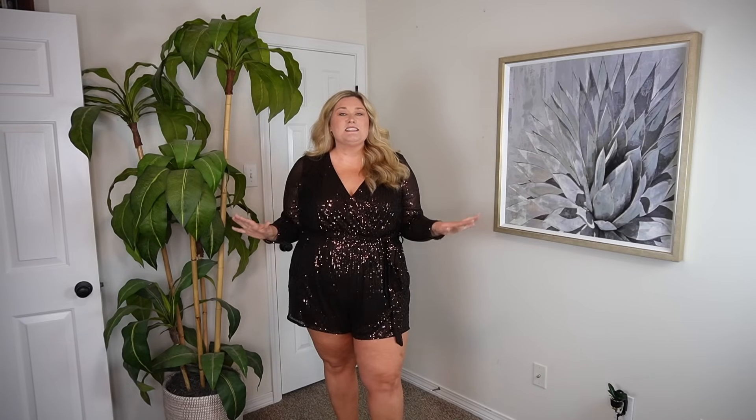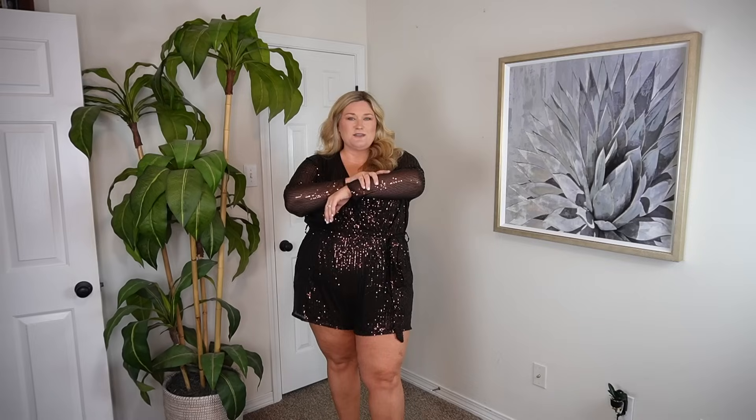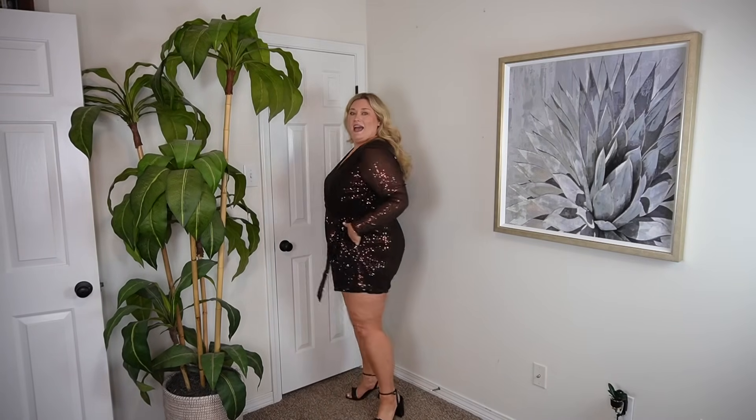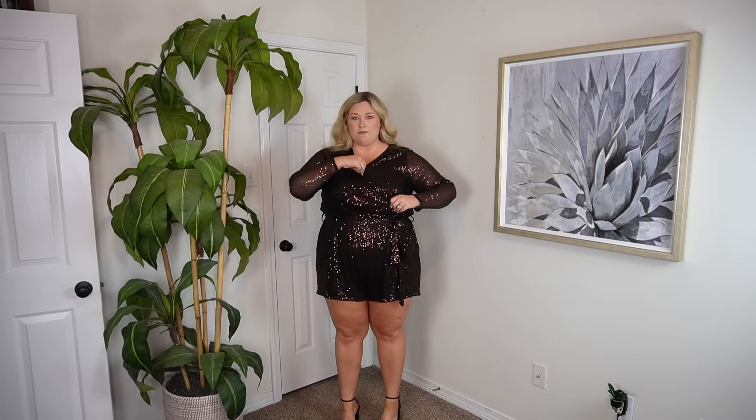Look number two is a romper. Y'all know if they offer a romper in sequin, I'm buying it — I need to try it, I need to see how it is. This is a beautiful copper color. The sequins on this are a softer sequin — not that the green one is thick or uncomfortable, but this is just a softer sequin. The arms are a black mesh with this copper color sequin over the top. The rest of it is the same material, but it's lined and it has pockets. I love the little tie belt waist — you've got this wrap style top.